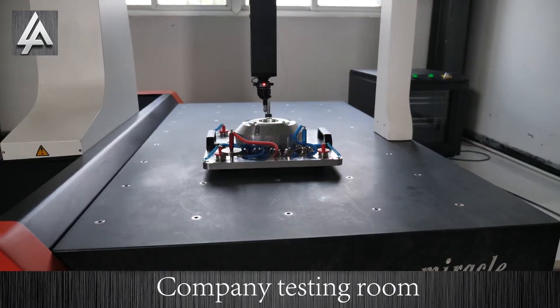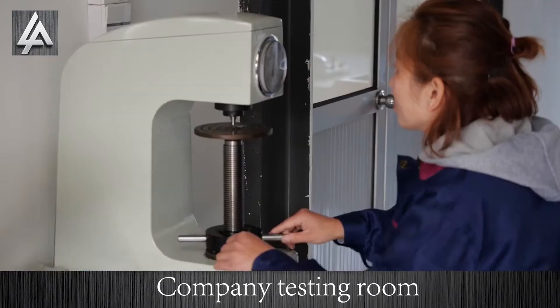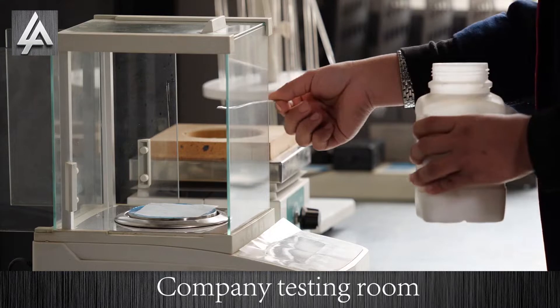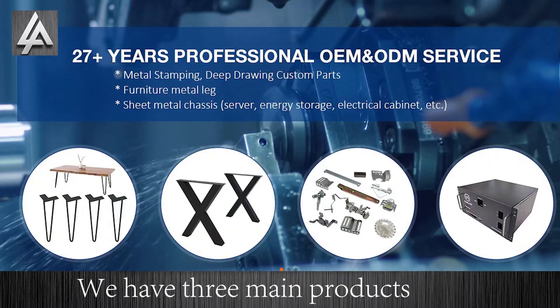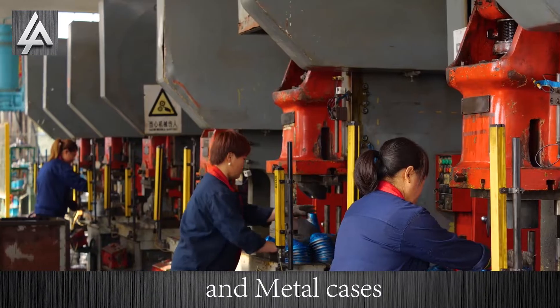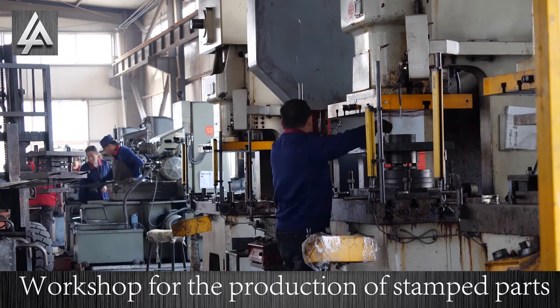This is our company's testing room. We have three main products: metal furniture, table legs, stem parts, and metal cases. The workshop for the production of stem parts.